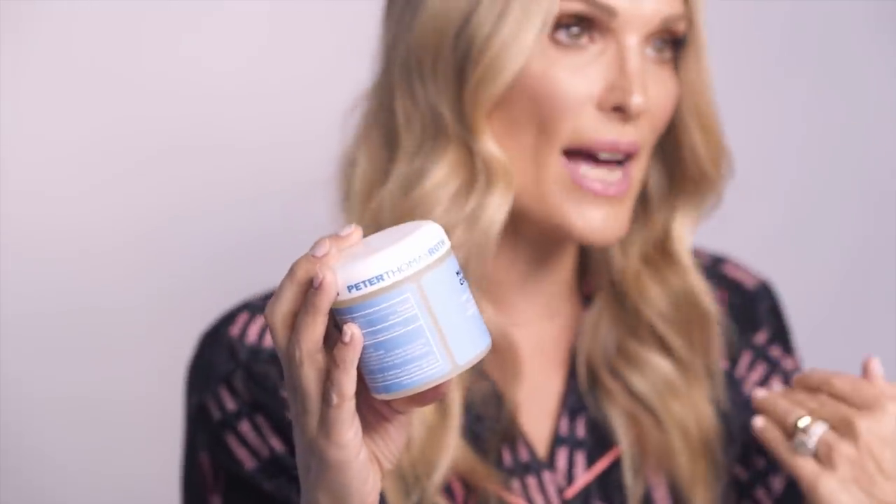I love Peter Thomas Roth's Max Complexion Correction Pads — this is just the bomb. A couple of swipes is all you need; I don't overuse it. It depends on how dry or oily your skin is naturally. It has a fresh peach Bellini scent and it's for normal to oily skin. I'm kind of T-zone normal, so I only use it about a week before I'm about to break out. They're really good all-over — soaks it up and helps prevent acne.